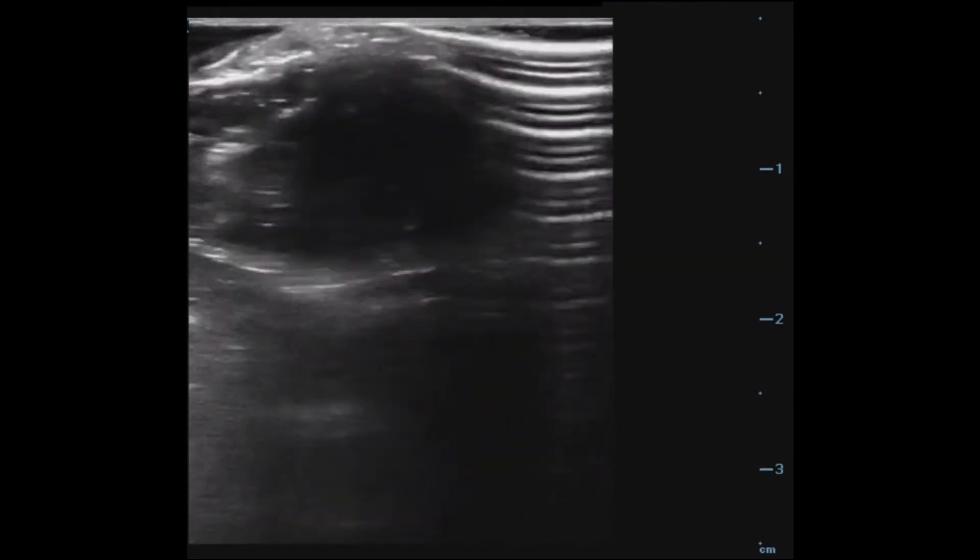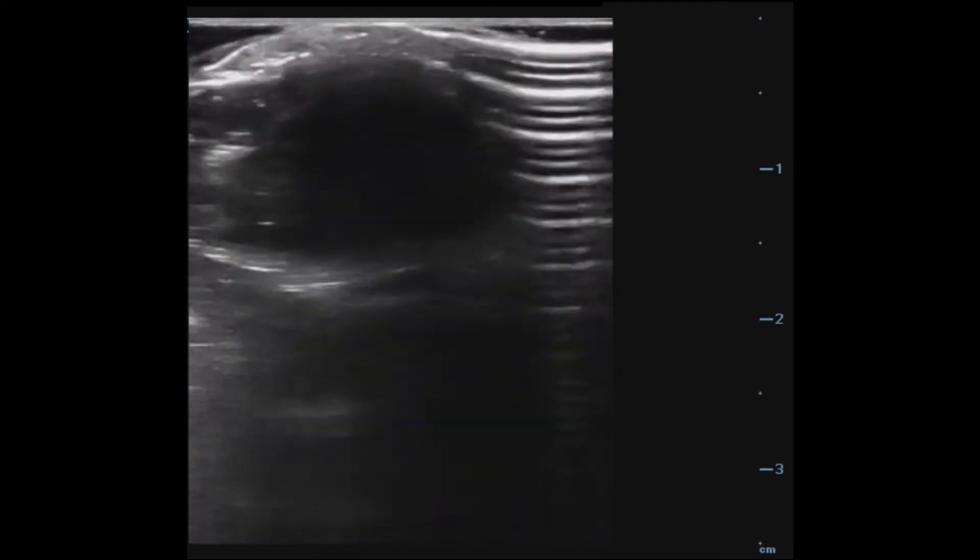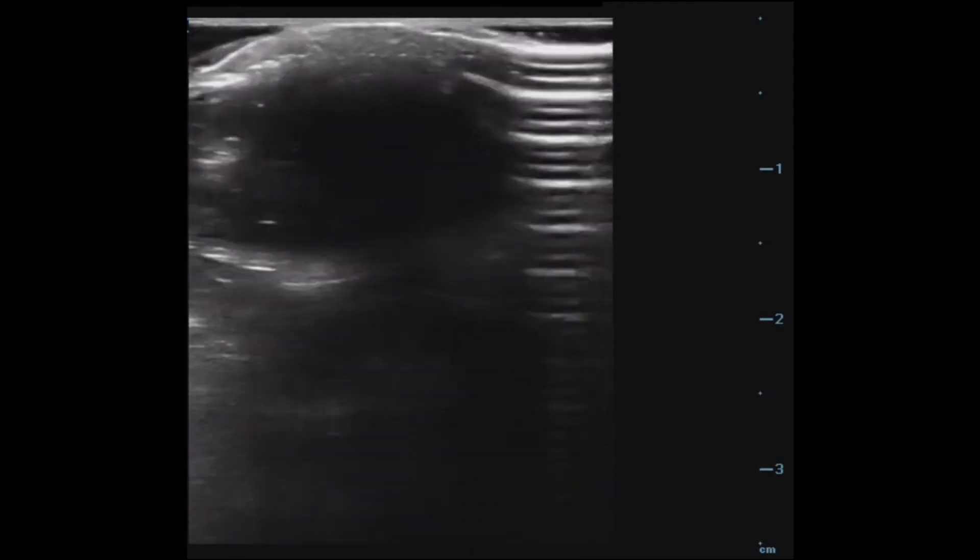A healthy eye should have a posterior chamber that is hypoechoic or black. Even if you have limited experience, it is easy to see that this eye has hypoechoic abnormalities in the posterior chamber. To help with anatomy, I included an ultrasound of a normal eye as a comparison.